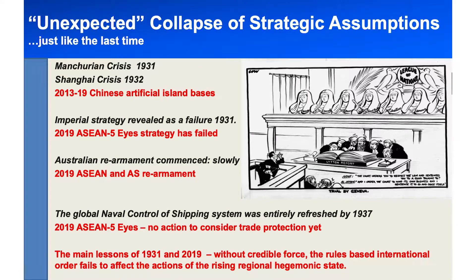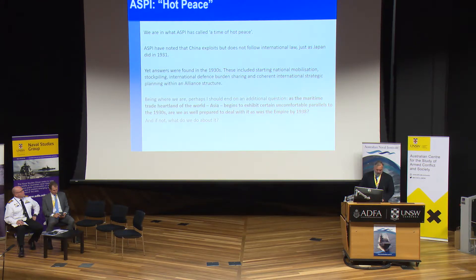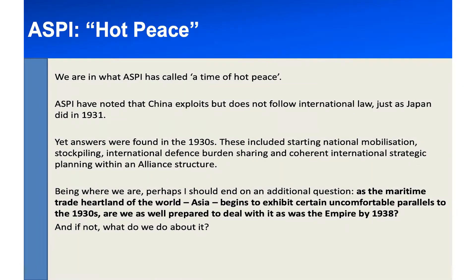Who remembers the infamous ten-year rule? It died in 1931 for the reasons shown on the screen. This has all happened before, when the British strategic assumptions on which their Asian defence policy was built imploded in 1931. You can see the parallels illustrated in black and red. As people at the back probably can't read the writing there — the judge sitting in the middle, this is the International Court of the League of Nations in 1931 — he's saying to Japan in the dock, who's carrying a submachine gun, a pistol and a knife: the court orders you to respect the rule of law and sentences you to a good talking to. Japan's reply is: I order the court to mind its own business and sentence it to go and chase itself. The international lawyers in the middle are frantically and uselessly working.